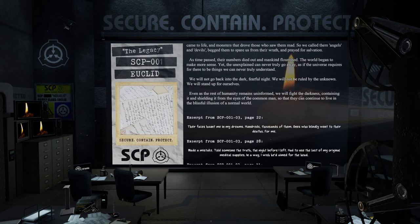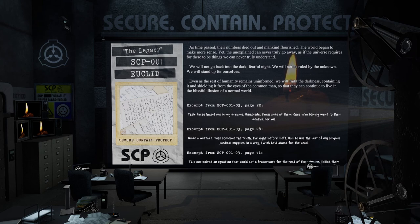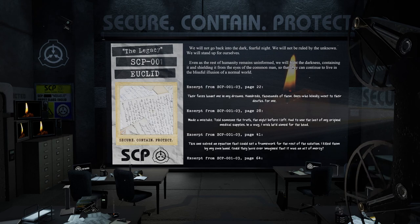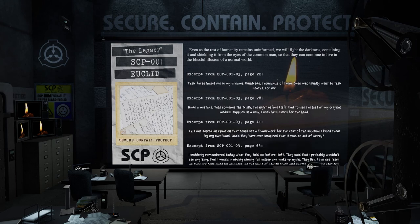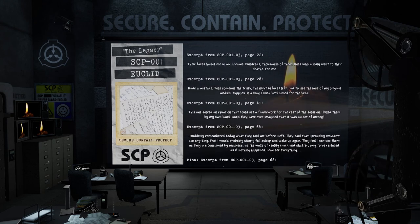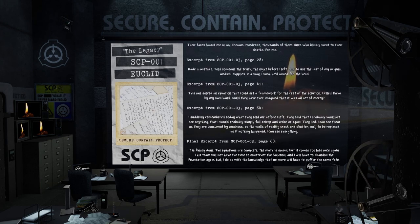Excerpt from SCP-001-03, page 22: 'Their faces haunt me in my dreams. Hundreds. Thousands of them. Ones who blindly went to their deaths. For me.' Excerpt from page 28: 'Made a mistake. Told someone the truth the night before I left. I had to use the last of my original medical supplies. In a way, I wish he'd aimed for the head.' Excerpt from page 41: 'This one solved an equation that could set a framework for the rest of the solution. I killed them by my own hand. Could they have ever imagined that it was an act of mercy?'